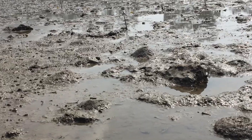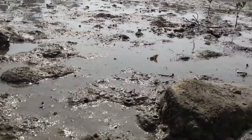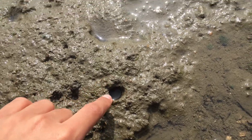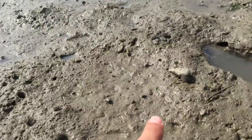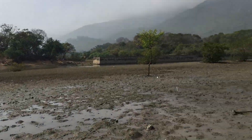I'm not sure if you guys can see, but there are many mudskippers. These holes are either made by mudskippers or crabs. There's also sea snails. And this is right next to the river.